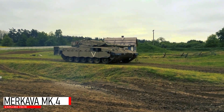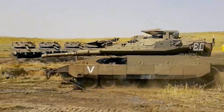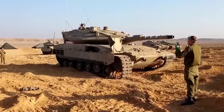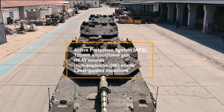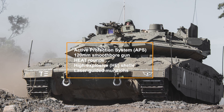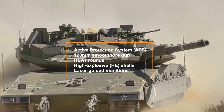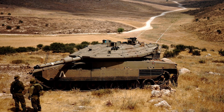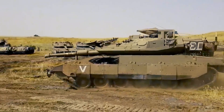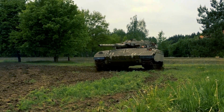The Merkava MK-4 is Israel's answer to modern armored warfare, uniquely designed with crew survival and urban combat in mind. Unlike most tanks, its engine is positioned at the front, adding an extra layer of protection for the crew. Key features include the Trophy active protection system (APS) — one of the most advanced APS globally — which detects and neutralizes incoming threats in real time; a 120mm smoothbore gun capable of firing HEAT rounds, high-explosive shells, and laser-guided munitions; and integrated battlefield connectivity supporting joint command and control across armored units. Notably, the Merkava MK-4 can carry wounded soldiers or small infantry units, giving it added versatility as both a combat tank and an armored personnel carrier in emergency situations.